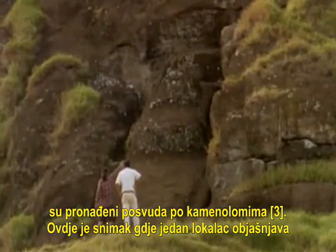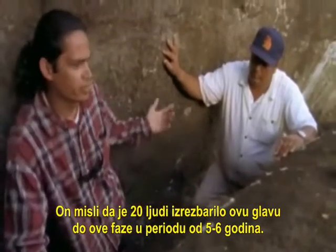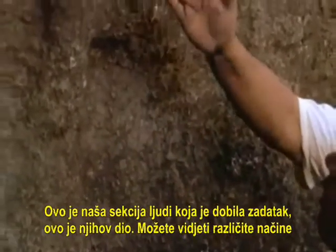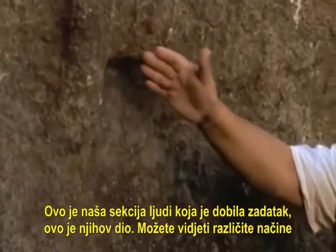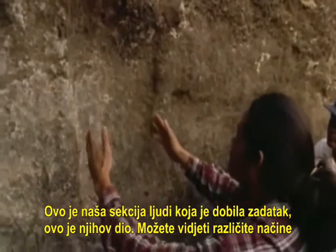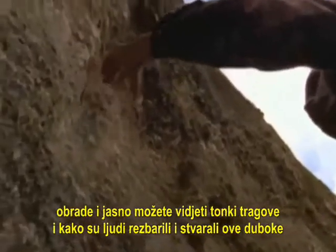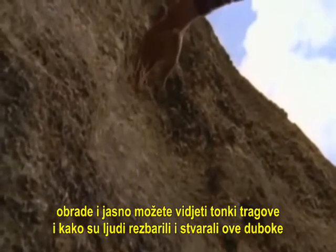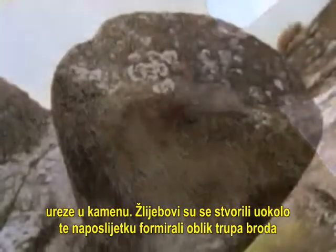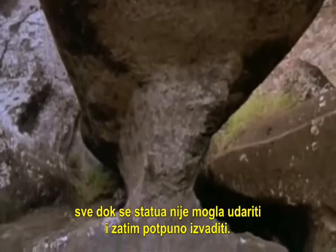Here is a clip of one of the locals explaining to his grandson how the Moai were built. He thinks that 20 people carved this Moai over a period of five to six years to this stage. Different sections were assigned to different groups of people — each given their section to carve. You can clearly see the tool marks and how people were carving, making deep cuts in the rock. The channels reached around and eventually formed a boat-like keel until the statue could be snapped off and fully extracted.